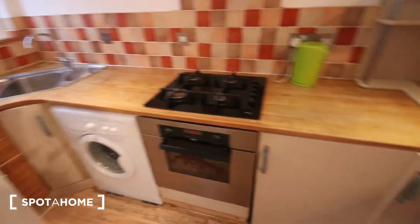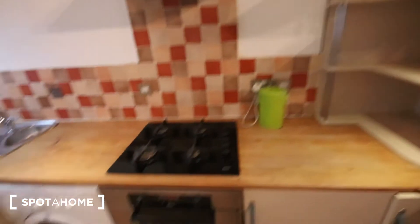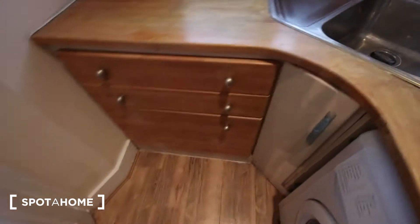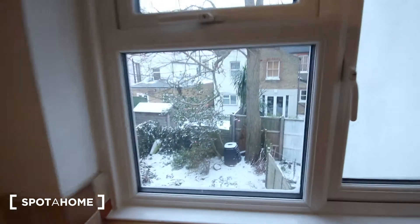The kitchen is just here, where you've got a small breakfast bar with a bit of storage underneath. There's plenty of shelf space, oven, stove, extractor fan, kettle, and a washing machine. There's also a sink and some more storage. This window looks out the back of the building.